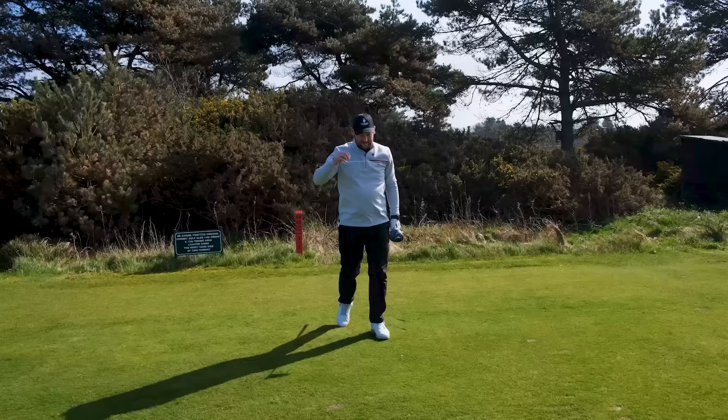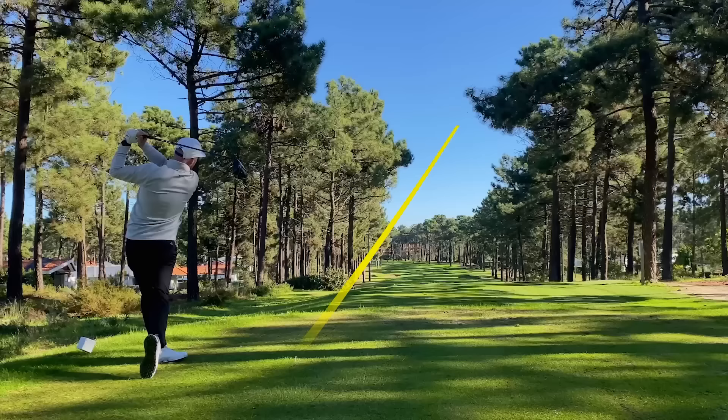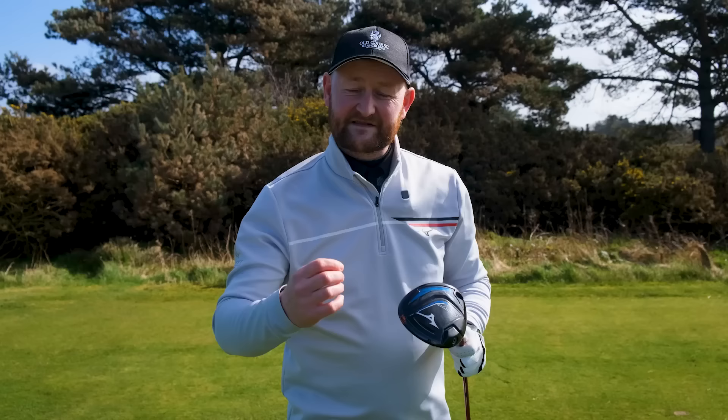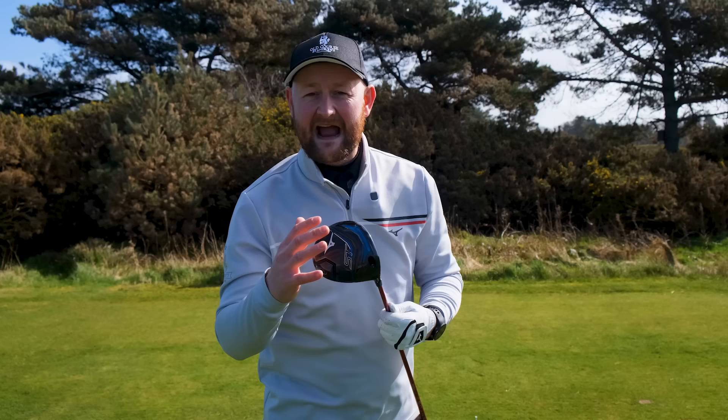The third and final reason why you probably bought the wrong driver for your game: you want it to fix your bad shots. This is the most common one I see. People have a torrid time with their driver — it's the hardest club to hit. We slice it, hook it, top it, duff it, and think we'll just go get a new one. Unfortunately, a new driver isn't a miracle worker. How we deliver the golf club is all down to us and our swing — it isn't suddenly going to make your club swing on a neutral path with the face square at the right angle of attack and the right loft.